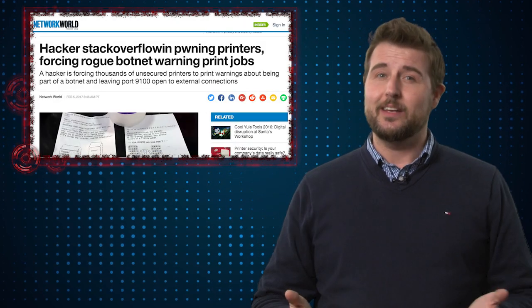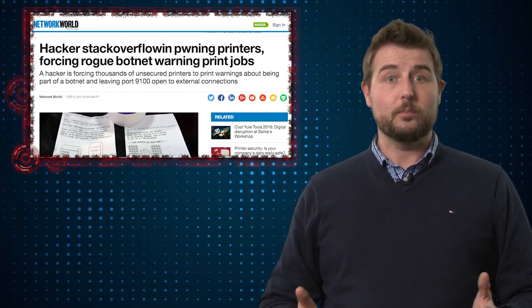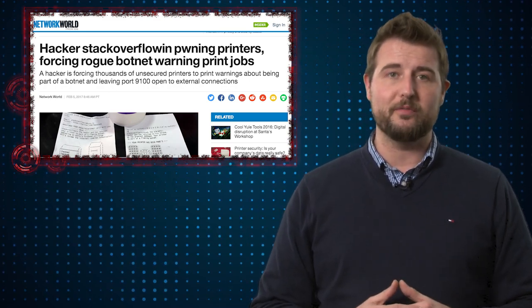I just thought it was an interesting and slightly amusing illustration of how vulnerable online printers are, especially in context of that previous print security vulnerability story from before.